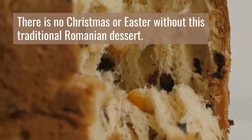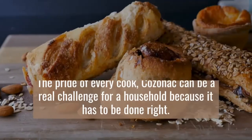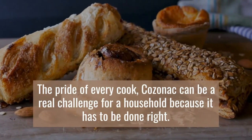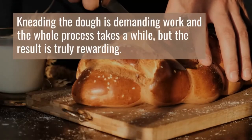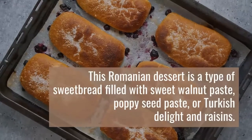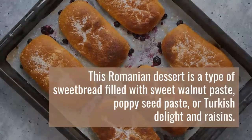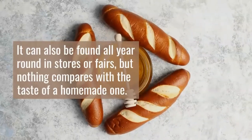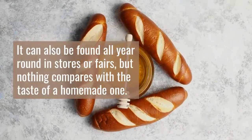7. Cozonac. There is no Christmas or Easter without this traditional Romanian dessert. The pride of every cook, cozonac can be a real challenge for a household because it has to be done right. Kneading the dough is demanding work and the whole process takes a while, but the result is truly rewarding. This Romanian dessert is a type of sweet bread filled with sweet walnut paste, poppy seed paste, or Turkish delight and raisins. It can also be found all year round in stores or fairs, but nothing compares with the taste of a homemade one.